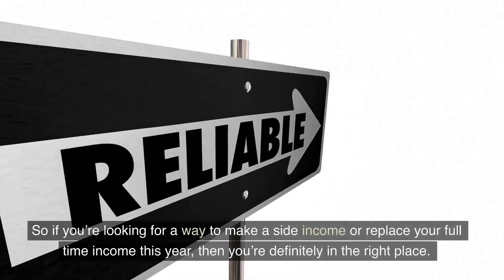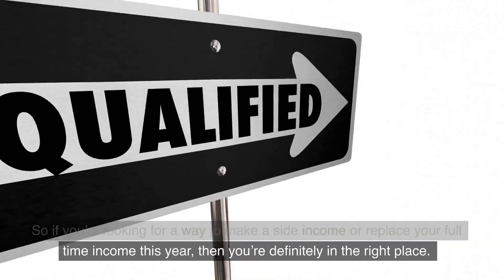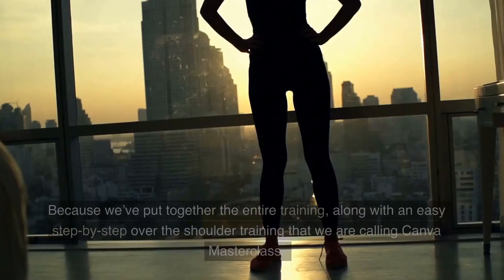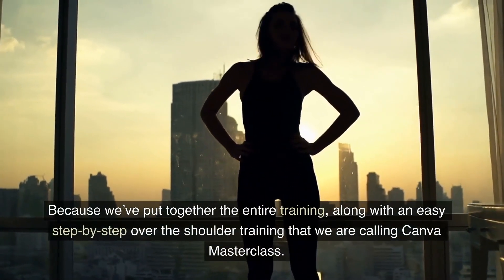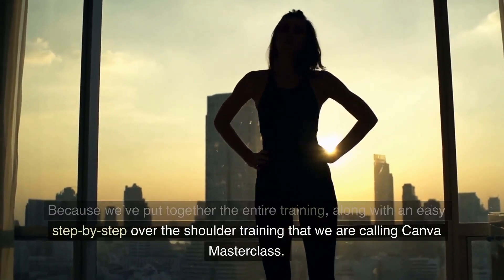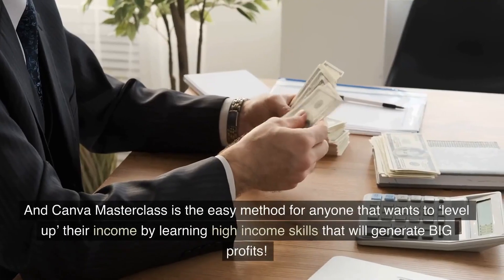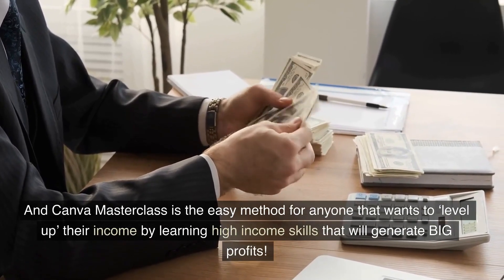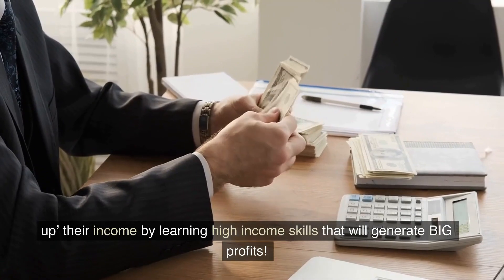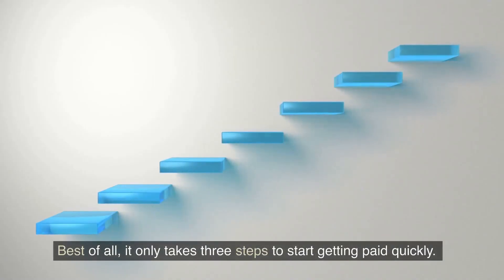So if you're looking for a way to make a side income or replace your full-time income this year, then you're definitely in the right place. Because we've put together the entire training, along with an easy step-by-step over-the-shoulder training that we are calling Canva Masterclass. And Canva Masterclass is the easy method for anyone that wants to level up their income by learning high-income skills that will generate big profits. Best of all, it only takes three steps to start getting paid quickly.